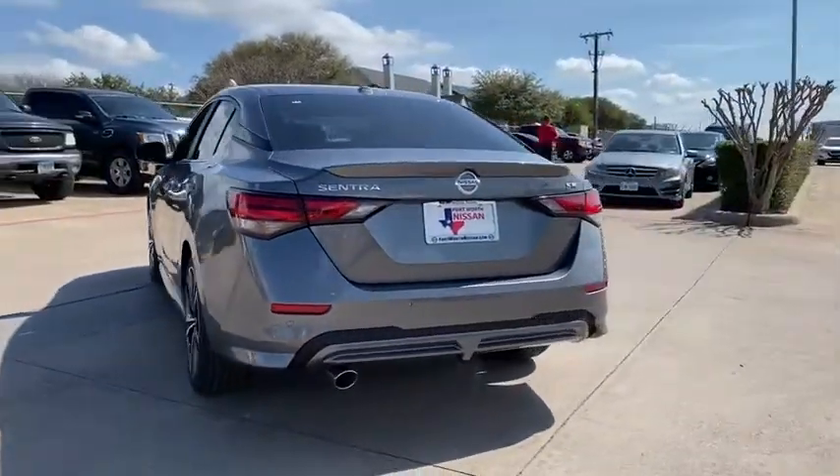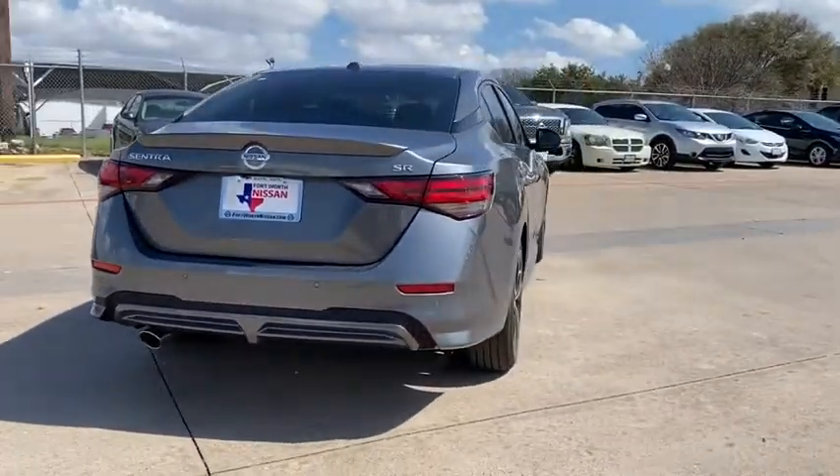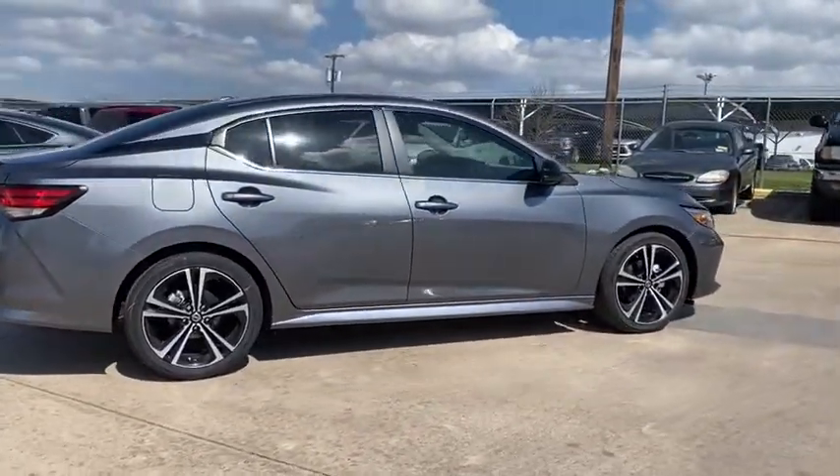Here are some of this vehicle's great options: traction control, dual airbags, power steering, four-wheel disc brakes, trip computer, fog lights, security system, electronic stability control, rear window defroster.